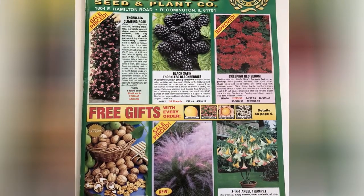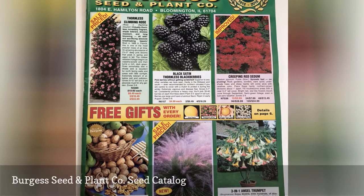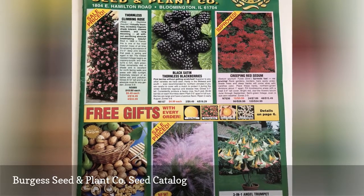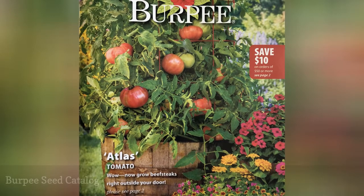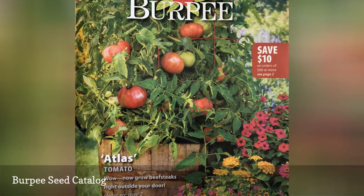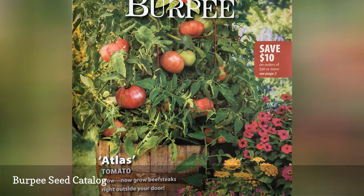Burgess Seed and Plant Co. has been around for over 100 years and you can purchase perennials, bulbs, fruit, shrubs, and trees from them. Burpee makes it easy to request a free seed catalog. Each year they publish a new seed catalog that includes all of their vegetables, flowers, perennials, herbs, and heirloom seeds and plants.